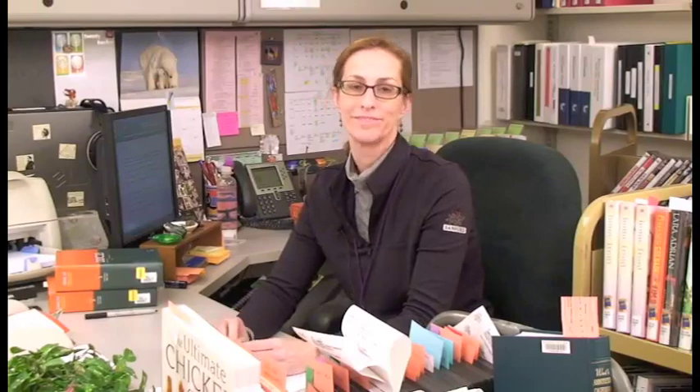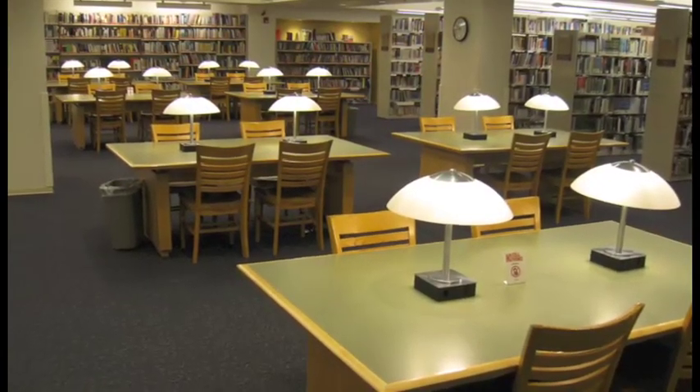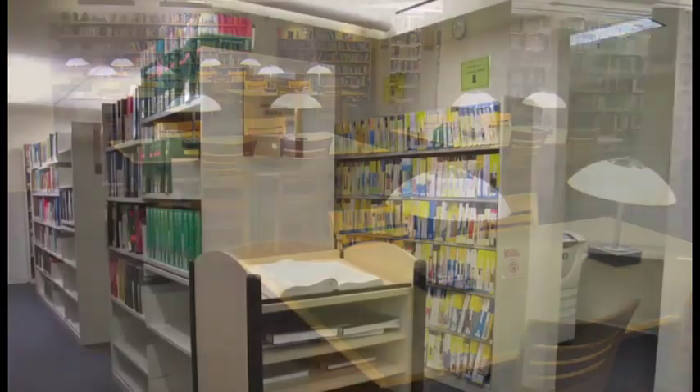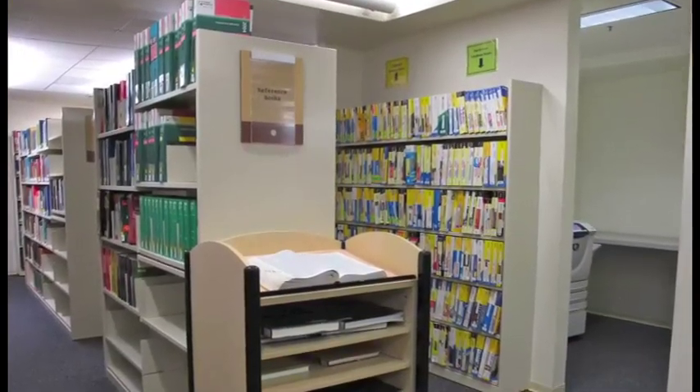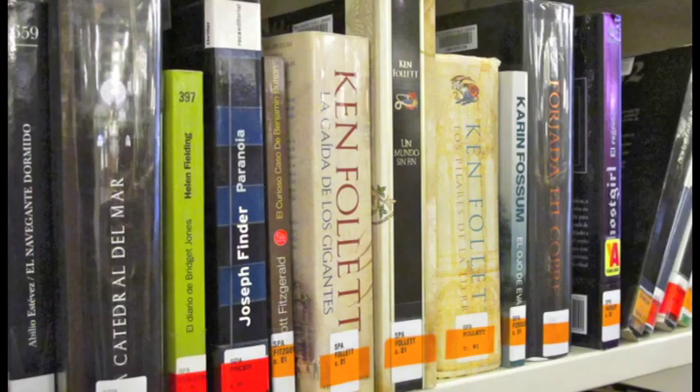I'm Therese Dunn, senior librarian in charge of technical services here at the main library. In our department, we're in charge of collection development, acquisitions, and processing. The San Leandro Library has our main library and three library branches. The collection includes reference books, fiction, non-fiction, and biographies. We also have a foreign language collection that includes Spanish, Vietnamese, and Chinese language books.